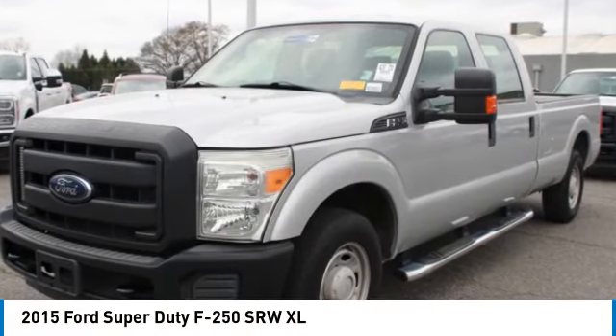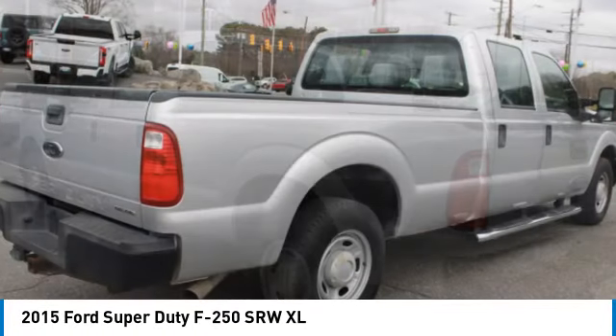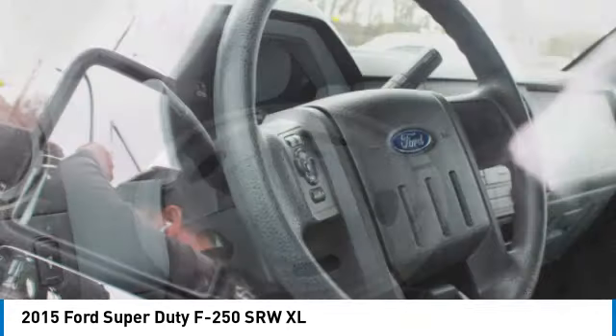Stop by and take a look at the 2015 F-250 Super Duty — head-to-head fuel efficiency, head-to-head towing, head-to-head torque. Ford F-250 Super Duty.